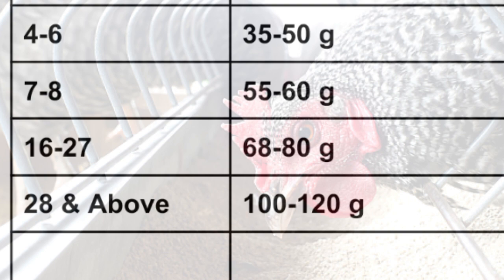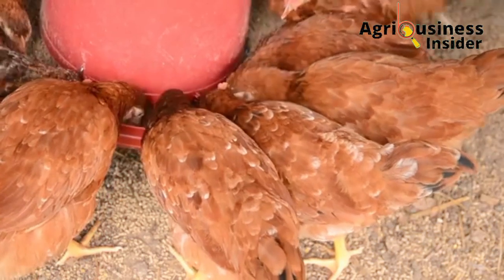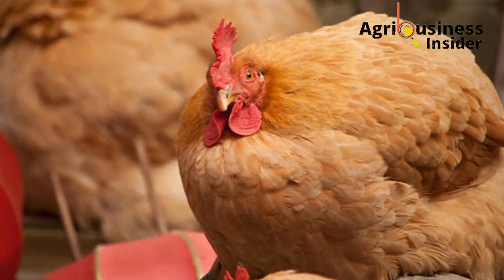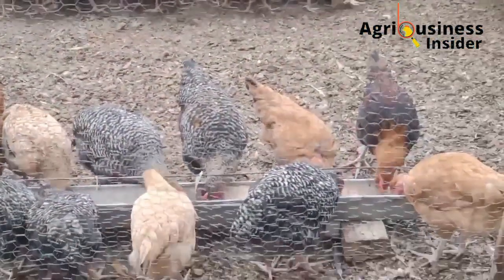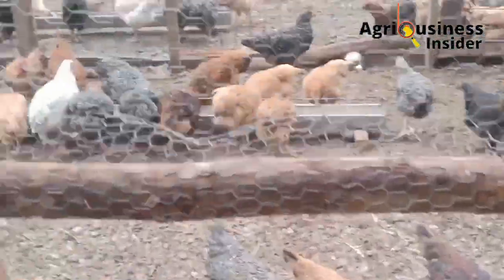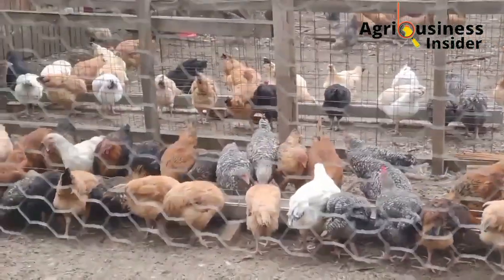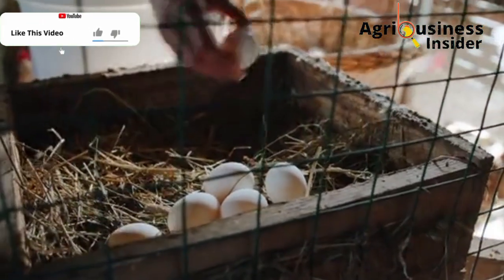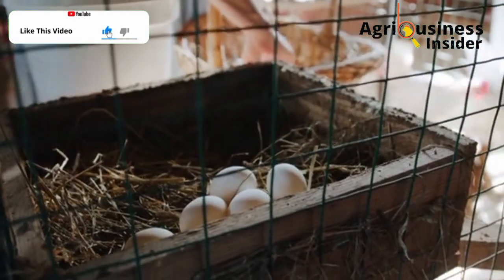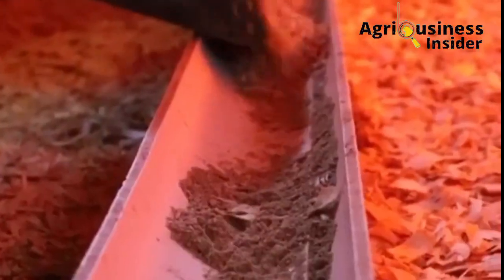Using this feeding program is very essential because it prevents overfeeding, which can lead to obesity. For example, if you are keeping your improved indigenous chickens for eggs and you overfeed them, they become obese and this affects laying, resulting in a decrease in egg production.